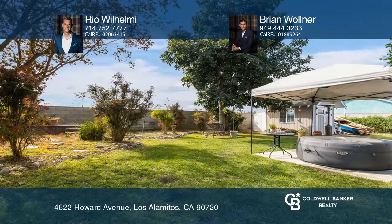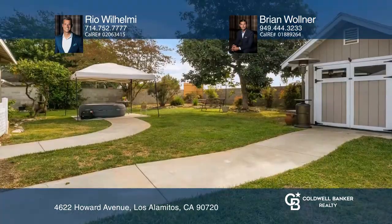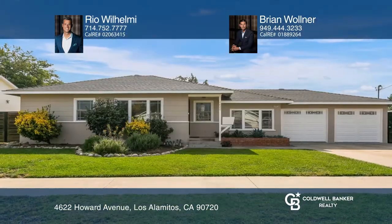Your oversized backyard is complete with mature fruit trees and a freestanding workshop. Pick up the phone and call Rio Wilhelmi and Brian Walner to schedule a tour today.